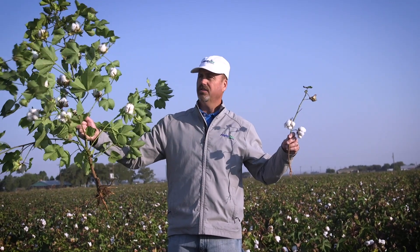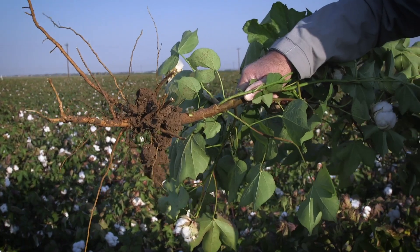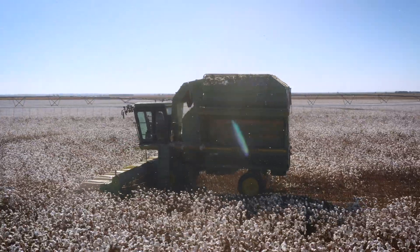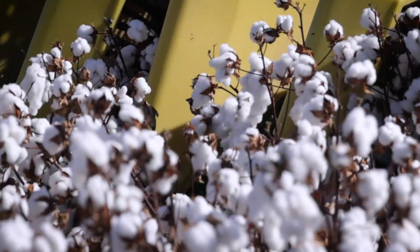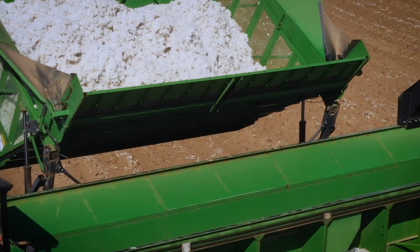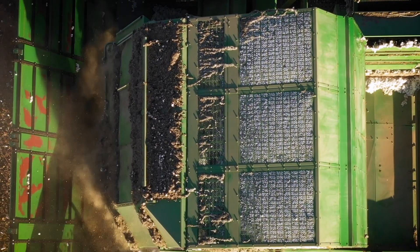On my right you can see a much healthier, more robust root structure. We're truly providing a solution and an opportunity for growers to maximize yield on these reniform infested fields. I think it says a lot about PhytoGen's commitment to cotton, but West Texas cotton.